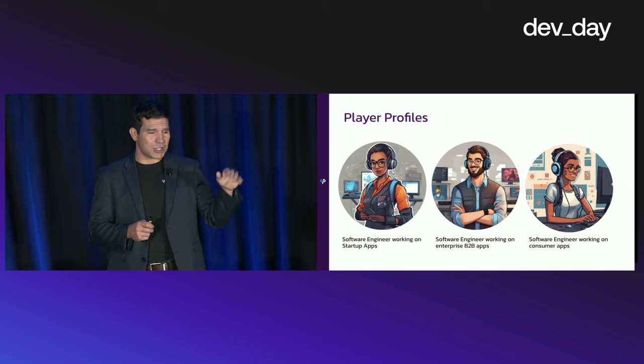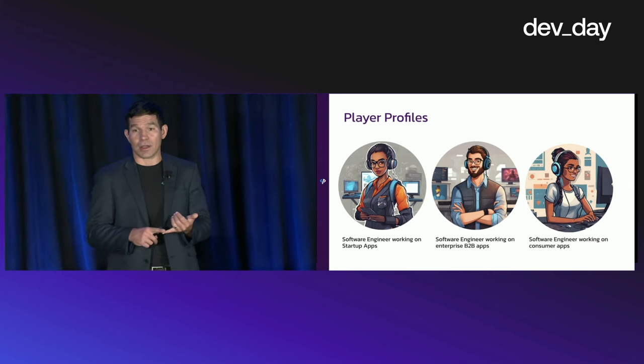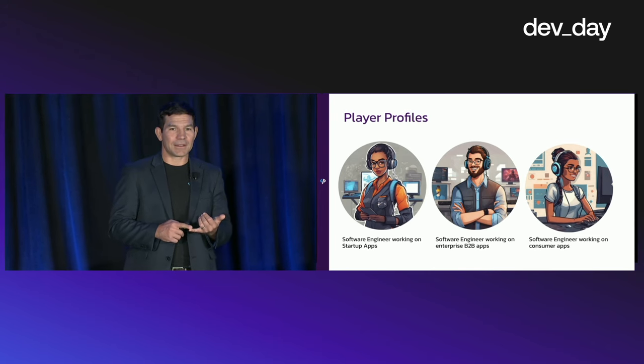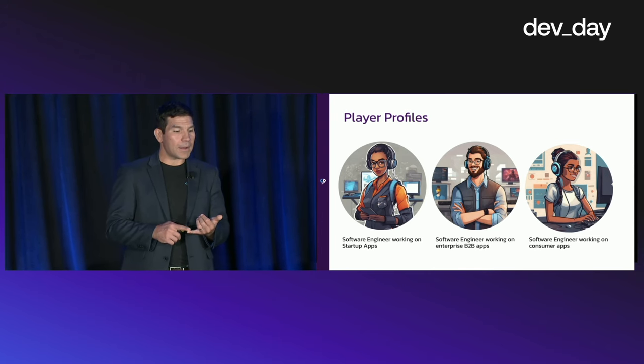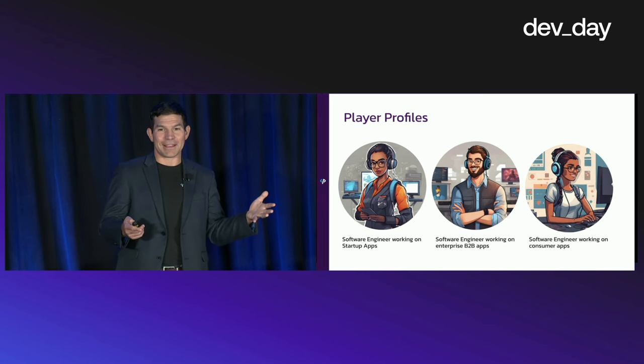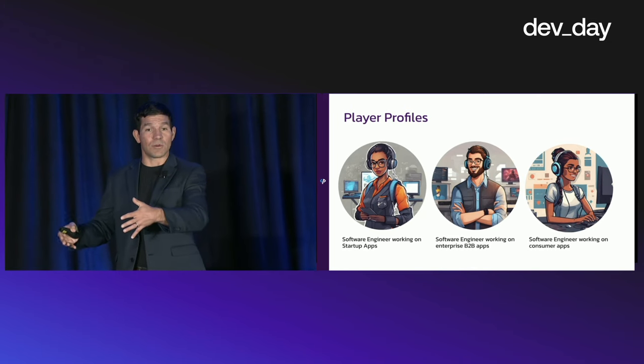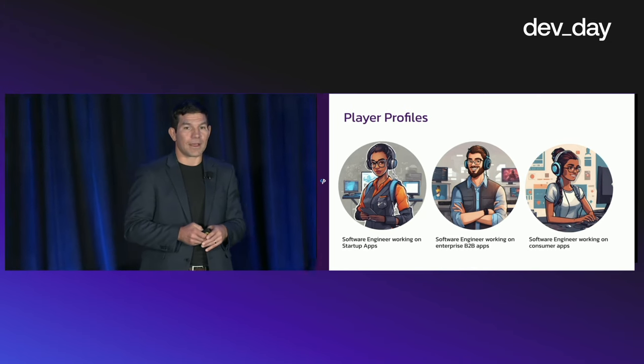How many in the room, just a show of hands, are software engineers working on apps for a startup? Okay, awesome. What about software engineers working on enterprise B2B apps? Okay, more. And then software engineers working on more consumer-facing apps? Okay, great.